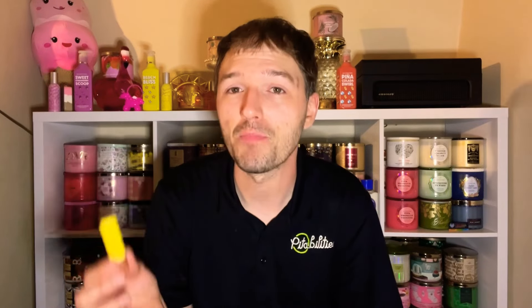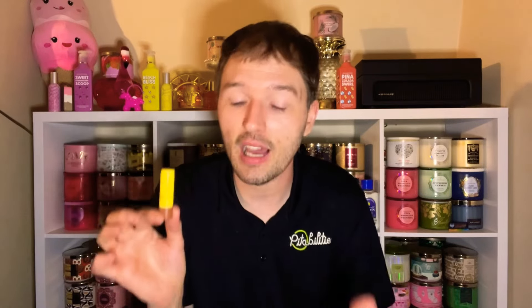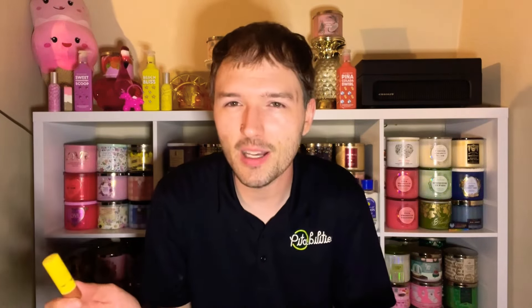Let's start with the Banana Bonanza lip balm. I love the packaging — scattered bananas with a yellow section and brown cap. This retails for $8.95, so definitely wait for a lip care sale; I think you can get it for around $2.95. I think this might sell out pretty quickly because Bath and Body Works doesn't do banana a lot, especially in lip products.